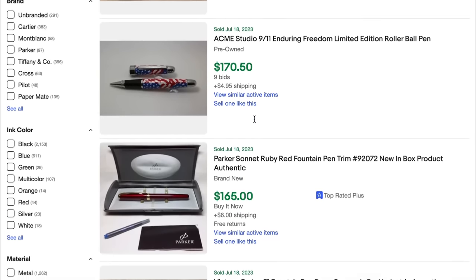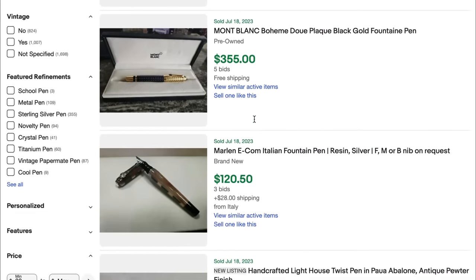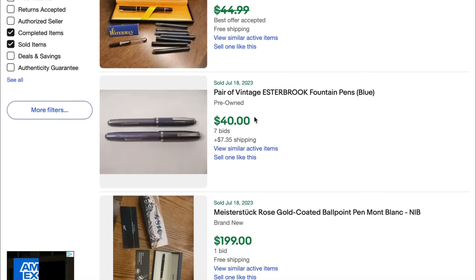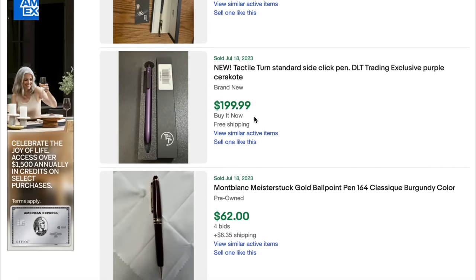Another item I'm not too familiar with — I don't find a ton of them in my area — are pens. You're going to want to look out for vintage pens and even some new pens. If you go to eBay, navigate to pens that have sold for $30 or more, you can find a ton of brands to look for.